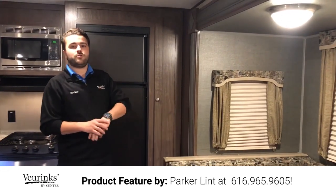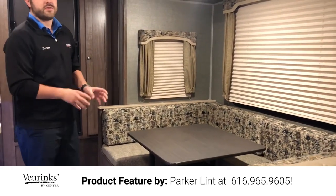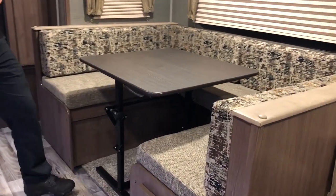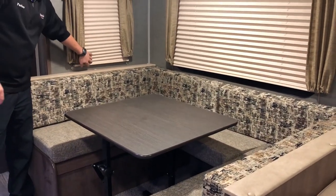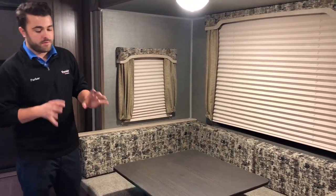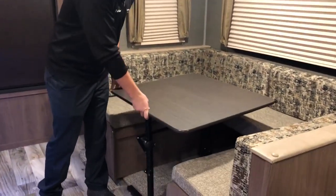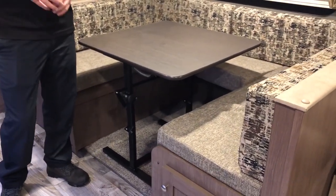The main slide on the unit is a super slide, which is going to have your dinette and your couch. Starting at the dinette — Hideout's dinettes are one of my favorite setups in the industry. You've got windows all the way around, pleated shades in the living room area as opposed to mini blinds, and a lot of space at the dinette. One of my favorite parts is the dinette table; they call it their do-more dinette table. It's not bolted to the ground — you can move it around, take it outside, use it as a picnic table, whatever you want.